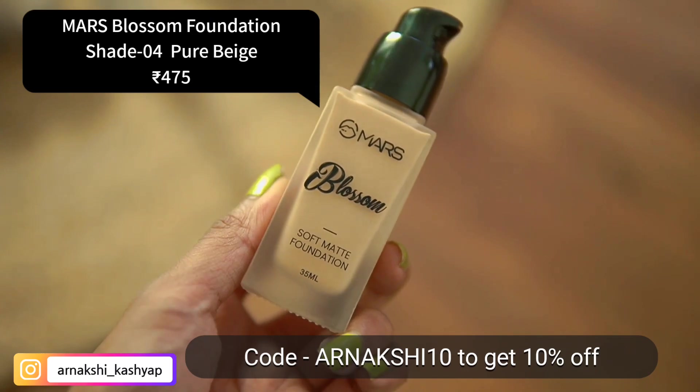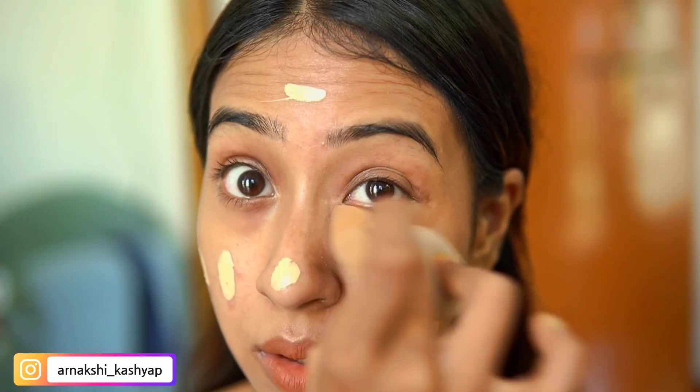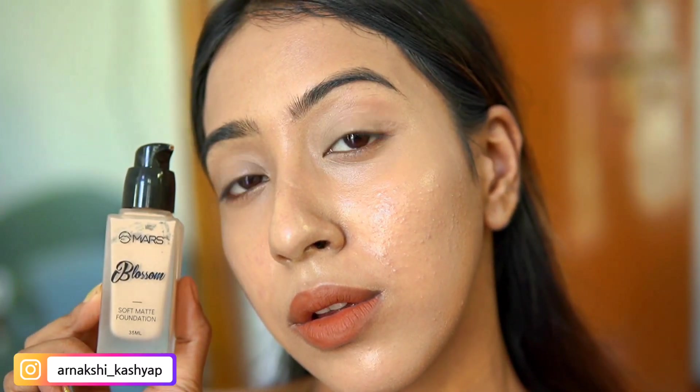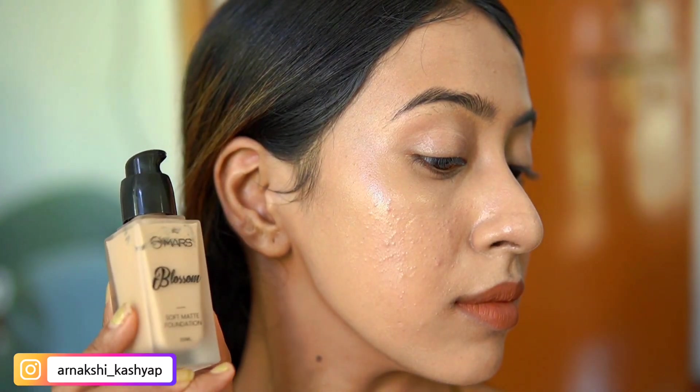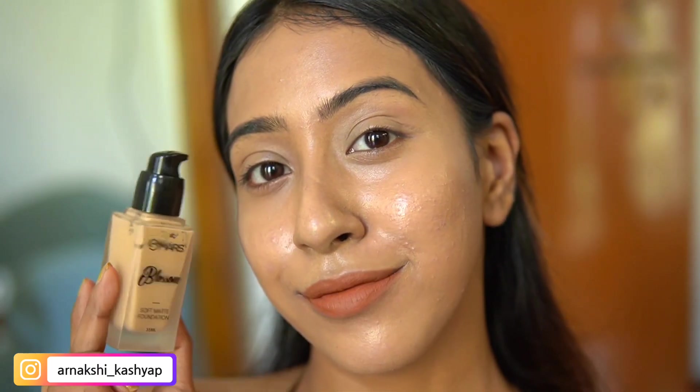The next foundation is the MARS Blossom Soft Matte Foundation. I tried it about six months ago and a lot of you asked my opinion on it. I really do like this foundation — it is a very full coverage foundation with a soft matte finish. If you want heavy-duty glam in an affordable range, you'll love it. Even though it's full coverage, you won't feel that heaviness on your skin, which I love.